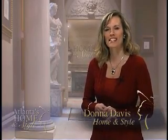Welcome to Atlanta's Home and Style. I'm Donna Davis. We're once again focusing on remodeling, giving you ideas of things you can do to improve the look and function of your home. In today's spotlight: outdoor living spaces. They are becoming more popular and more elaborate than ever. Remodeling your deck or patio gives you the chance to combine the beauty of nature with the comforts of home.